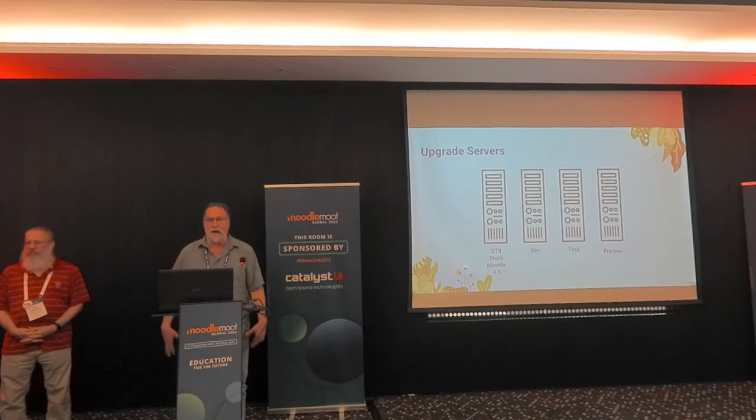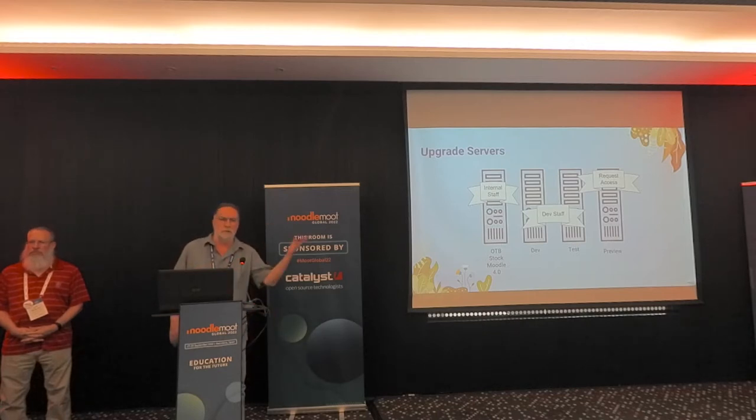The out-of-the-box stock Moodle server is just for staff. The dev server and the test server are also just for staff. Then we have a preview server which is available for anybody who requests access. We had a Google form, and anybody who filled it out we would set up an account for. They could play with their content and get a feel for what Moodle 4 was like. We made it very clear this was not a final server — some integrations weren't there yet, and a variety of things weren't quite configured properly. But it was a chance for them to familiarize themselves with Moodle, understanding we were not copying that content over for them and that it was going away once we upgraded. It was just a kind of scratch pad.